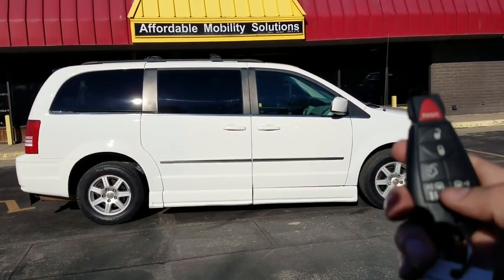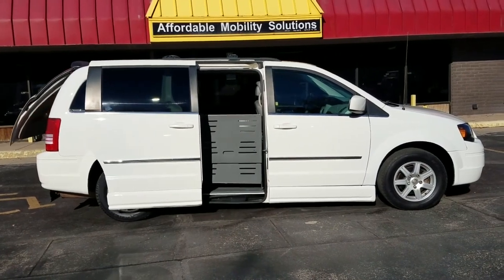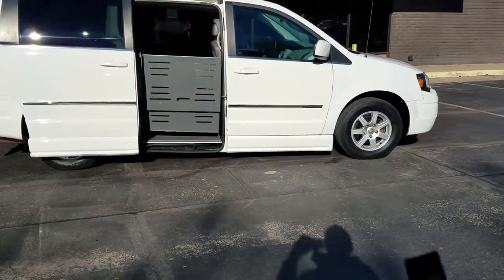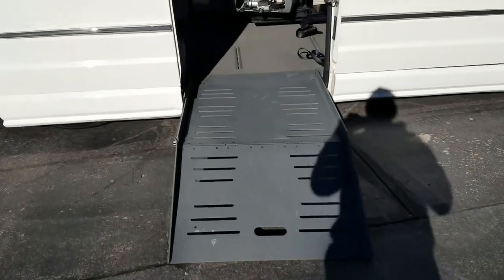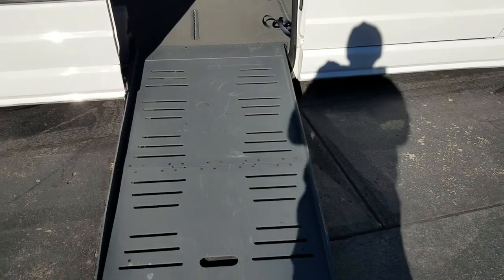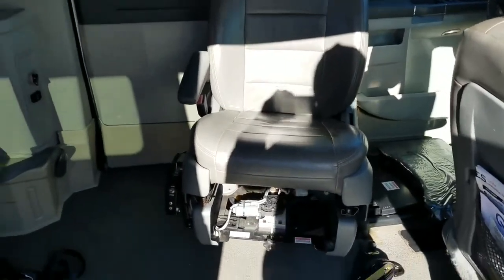Good afternoon, my name is Jeremiah with Affordable Mobility Solutions. Today I'm shooting a video of our 2010 Chrysler Town & Country. You can see here with the key fob I can open up both the power sliding ramp and door, and also the trunk hatch. There's the ramp coming down. What this allows you to do — if you're coming up from Walmart — you can actually open up the vehicle and roll right on in with your chair.